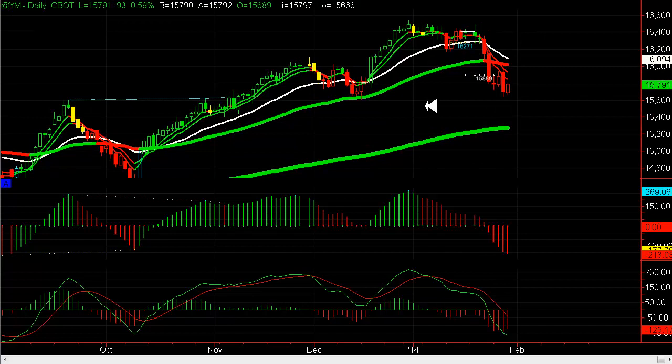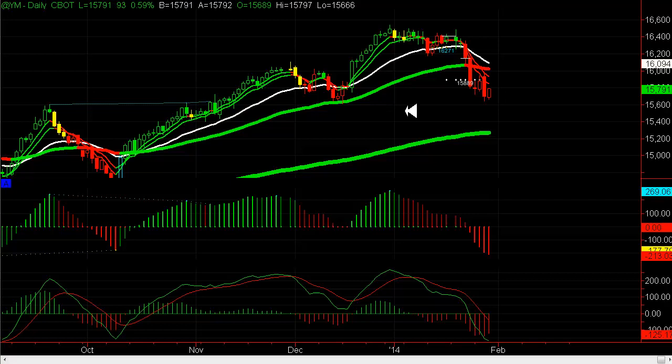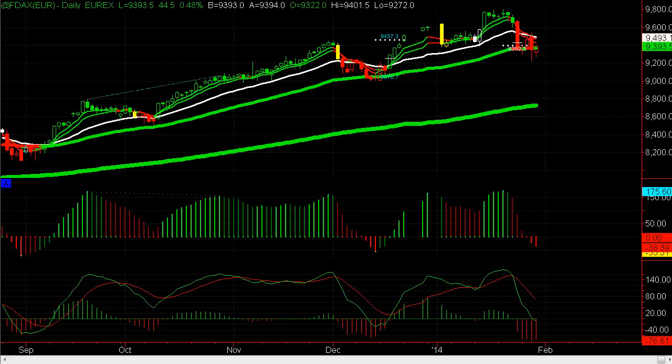I think we're going to get some strength today because we're so extended to the downside on these markets. Any rallies — keep your eye out — could be potential shorting opportunities. The DAX has rolled over as well and is rallying higher. The NQ, with Apple under major pressure a few days ago, was also down on that divergence, but we're rallying on that as well.